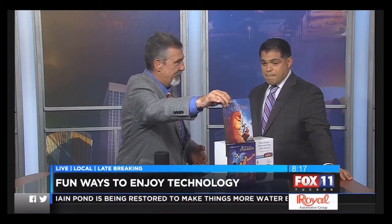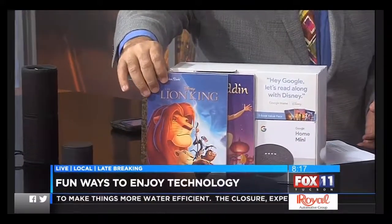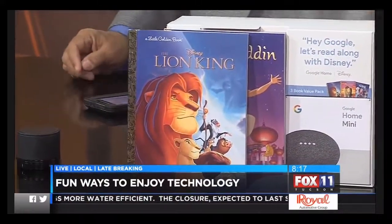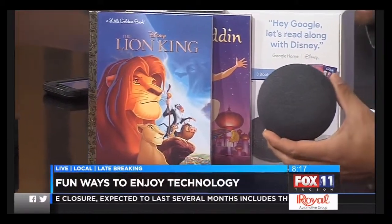Good morning, nice to see you. So, what do we have here, and how can Adriana use it? This is really neat. This is something that Google has bundled along with Disney. You remember the little golden books? These are those little books — my kids used to read these. So, what Google Home Mini has done is something real neat. Go ahead and show the Google Home Mini unit there. This is the device. It's a home assistant.